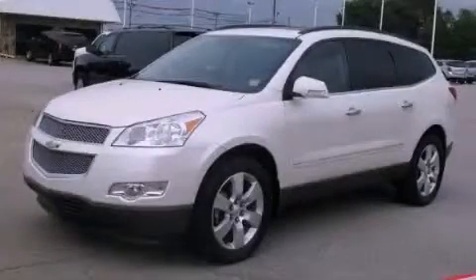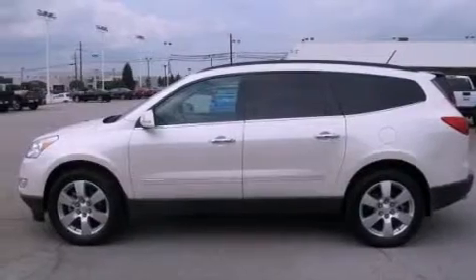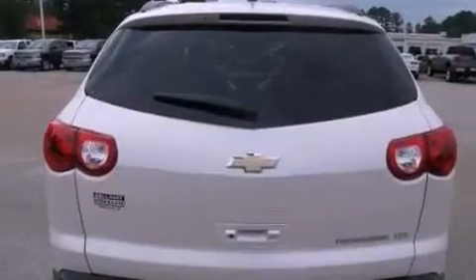This is a 2011 Chevrolet Traverse, plenty of space for what you need. It features a 3.6 liter 6-cylinder engine and a 6-speed automatic transmission.